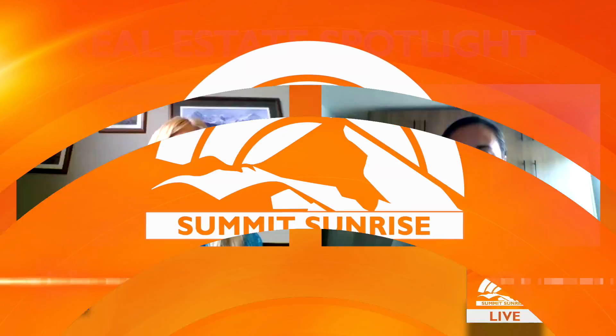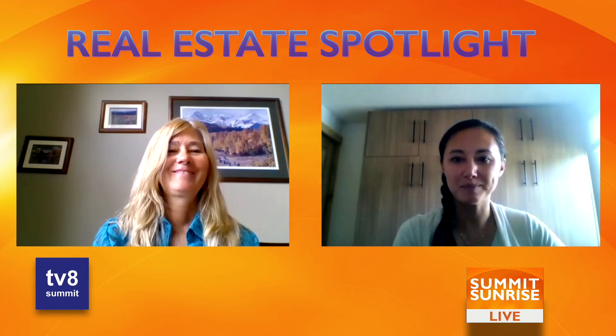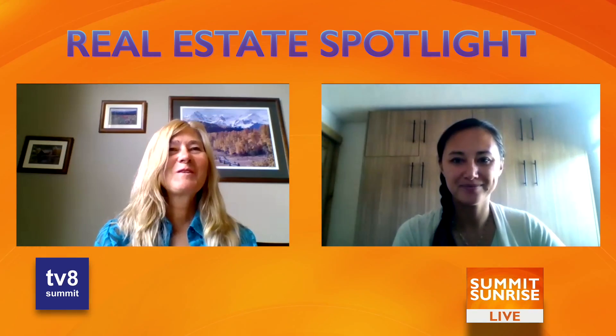Hi everyone, this is Erin. I'm joined today with Jan from Slifer Smith and Frampton. How are you doing today? I'm doing great. How are you? Good to be here.